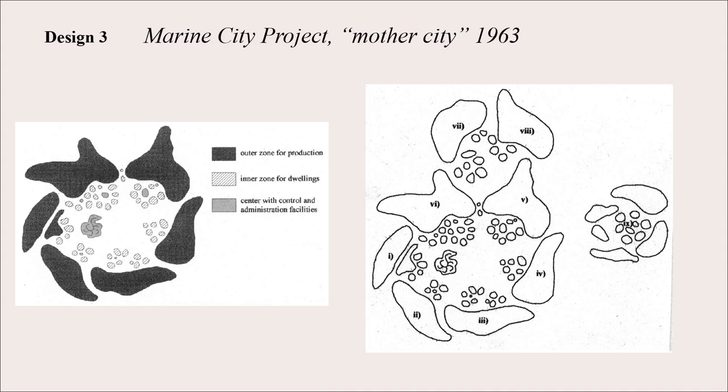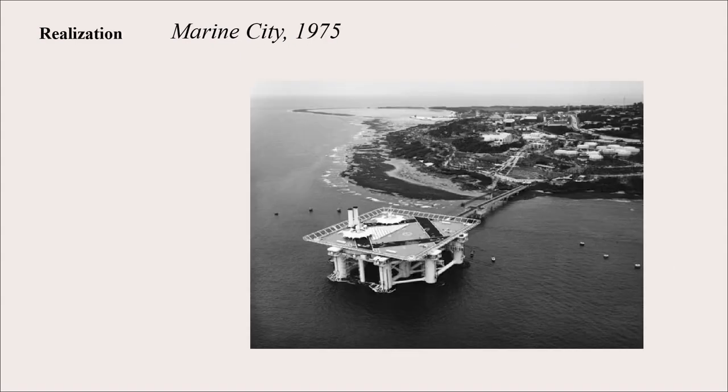Thus far we've really only dealt with paper architecture from the Metabolist Movement. But in 1975, we actually see a realization of the marine city, and it is very lackluster. This was part of the 1975 Okinawa Marine Exposition, showcasing science, technology, and biology in the ocean. You can see this sort of floating platform with vertical shafts descending under the ocean, but it's kind of sad because this utopian dream is rendered here only as a tourist attraction.